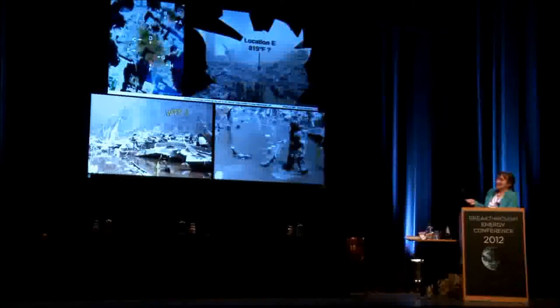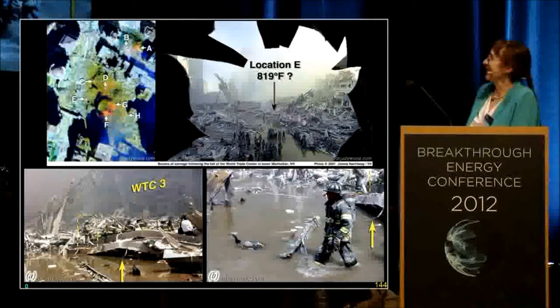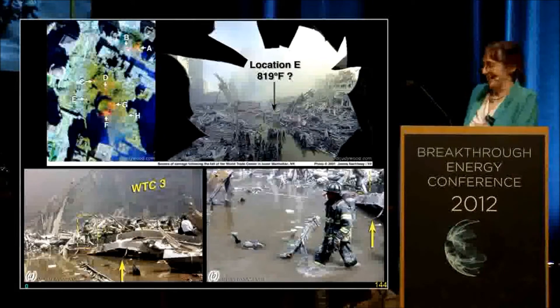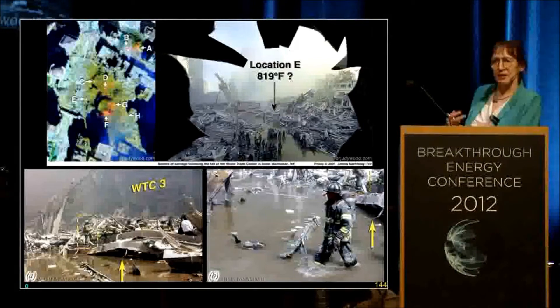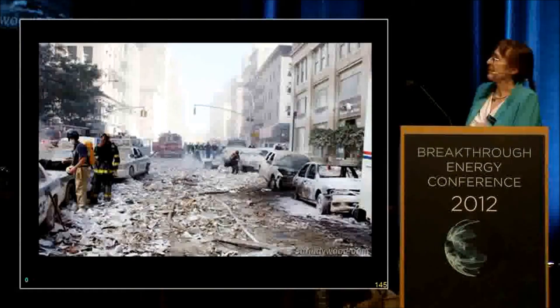Here on this thermal map that is so often quoted, point E is right next to where building three had been. According to the measurement there, it's supposed to be 819 degrees Fahrenheit — that's above 212, the point where water boils. This guy doesn't look like a boiled chicken. How hot can that be? So the color in that map meant something else — it wasn't temperature. And nice bushy trees didn't melt or burn.